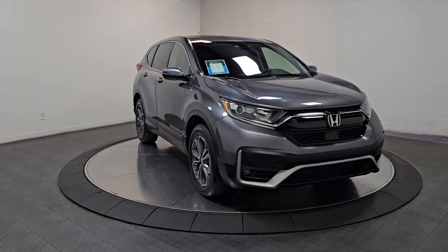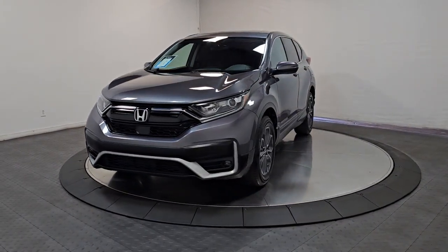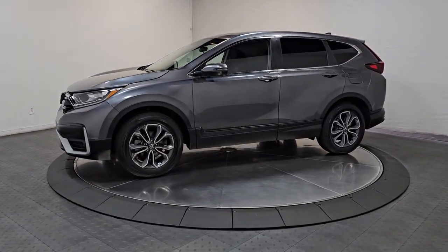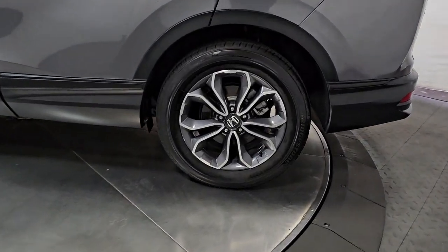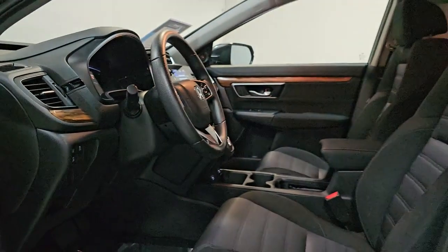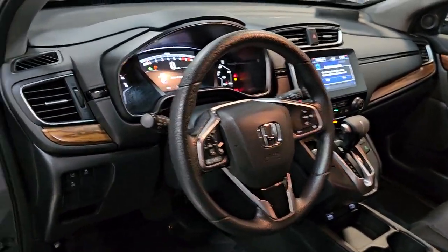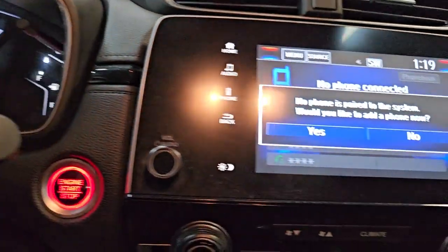Being adventurous never felt so refined. Treat yourself to a road test in the Honda CRV and enjoy an exceptional driving experience. Thank you so much for joining us.